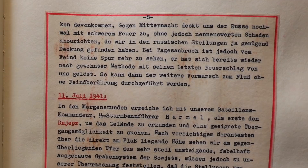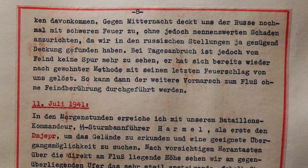He continues on July 10th. Around midnight, the Russians hit us again with a massive artillery barrage, but this time we're well protected by their defensive position and no noteworthy damage is sustained. At sunset, there isn't a trace of the enemy. It seems that once again, the massive artillery barrage was done to cover their retreat. We're able to continue the advance to the river without coming into contact with the enemy.